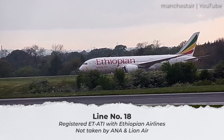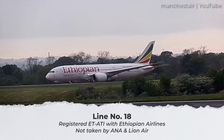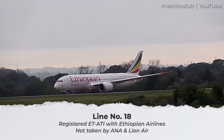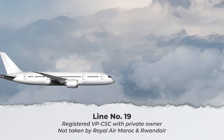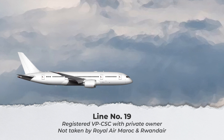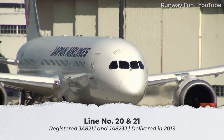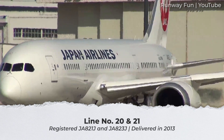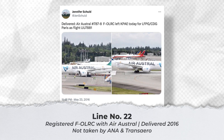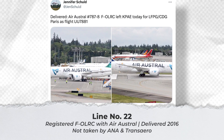With five more jets to go, line number 18 also went to Ethiopian Airlines and is now registered ET-ATI. ANA was the first intended customer while Lion Air appears to have also wanted the jet at one point. Line number 19 was intended for Royal Air Morocco and then Rwandair but taken up by neither, then registered with a private owner as VP-CS in 2017. Japan Airlines took line numbers 20 and 21 in 2013, registering them as JA821J and JA823J respectively. Finally, line number 22 went to Air Austral in 2016 and is registered F-OLRC, with ANA and then Transaero as its original customers.